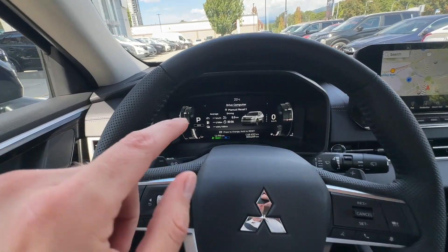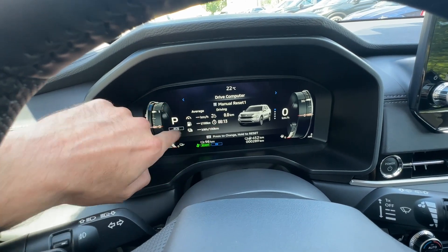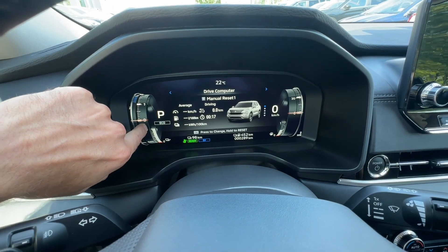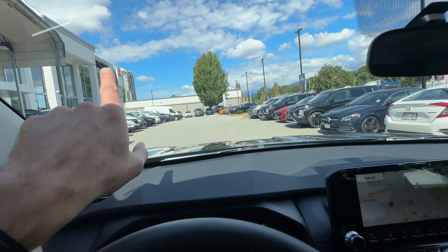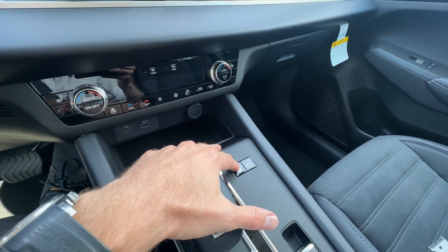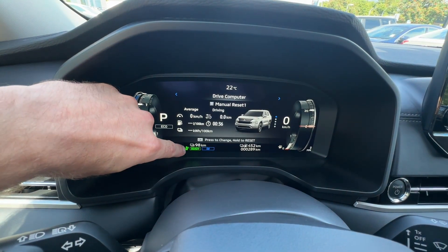We are ready to go. I just reset everything — we'll see how long it takes and how many kilometers. We're fully charged with electric charge; I charged it overnight. It's 22 degrees outside, perfect weather, nice and sunny here in Port Coquitlam. Tri-City Mitsubishi sign is right here. Climate control is turned off, Innovative Pedal is on, and EV mode is set to EV.